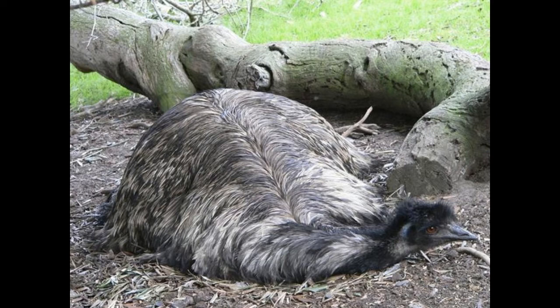Emus and ostriches both belong to a group of flightless birds called ratites. One could wonder why both are so similar in appearance and behavior despite being found in different continents. This is because millions of years ago,